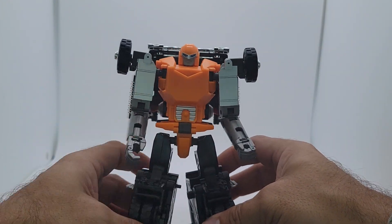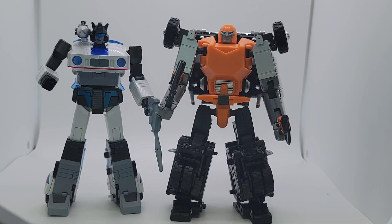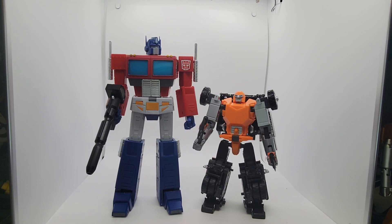Let's see how he compares with some other MP figures. Here he is with a Fans Toys Jive, their representation of G1 Jazz, and here he is standing next to TE-01, their representation of Optimus Prime.